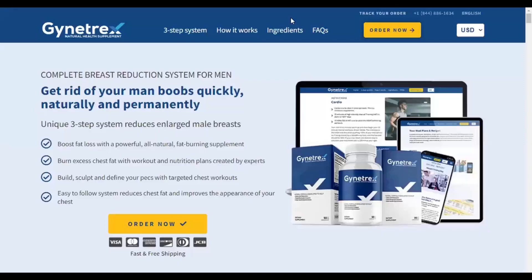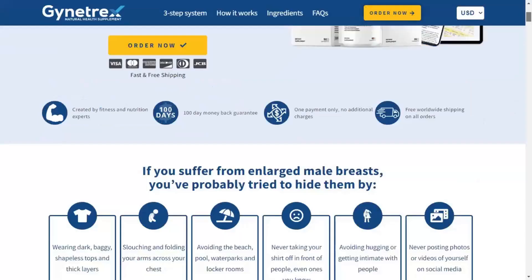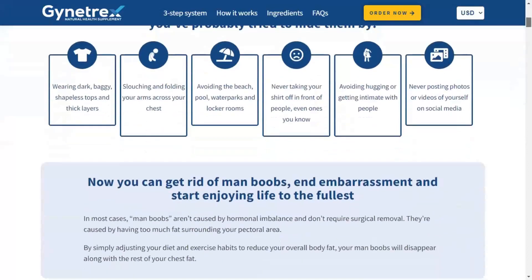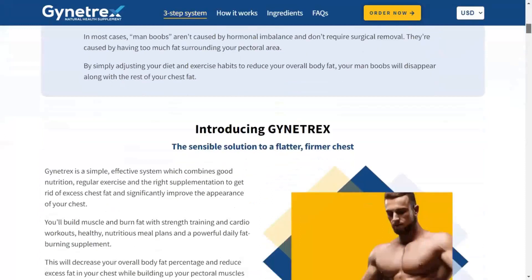Hello, my name is Maria and in this video I will tell you everything you need to know about Giantrex before you decide or not to buy this product, so stay until the end of this video, because besides giving you relevant information about Giantrex, I also have two extremely important warnings to give you.